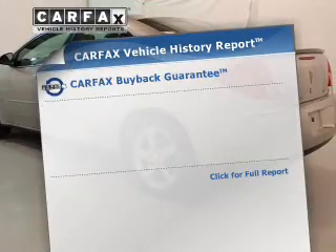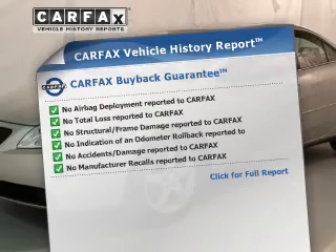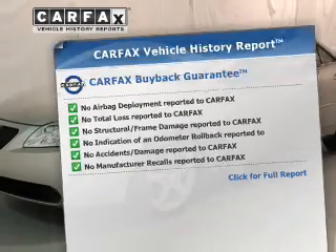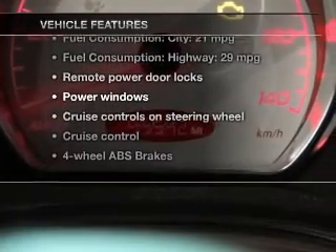Anti-lock brakes help to bring your vehicle to a safe stop. This vehicle comes with a Carfax vehicle history report from Carfax, the most trusted provider of vehicle history information. With these notable features, you won't want to miss out on the opportunity to own this amazing ride.